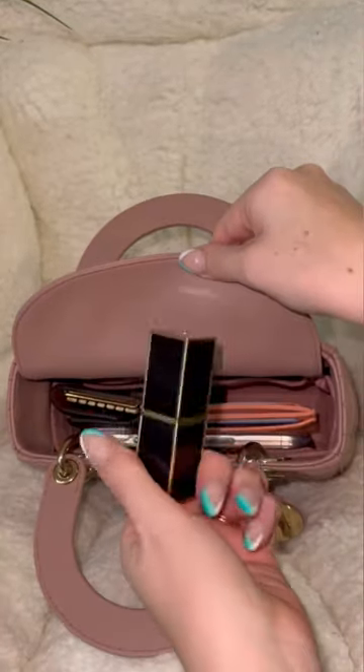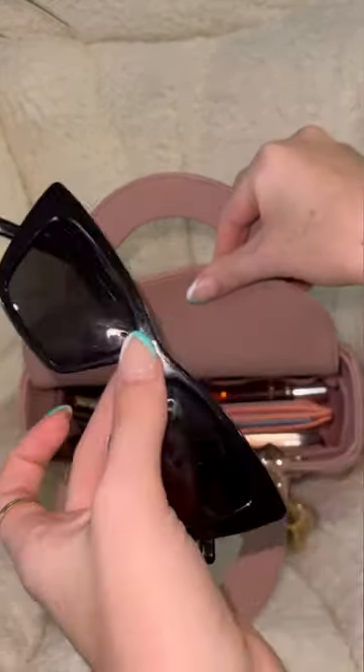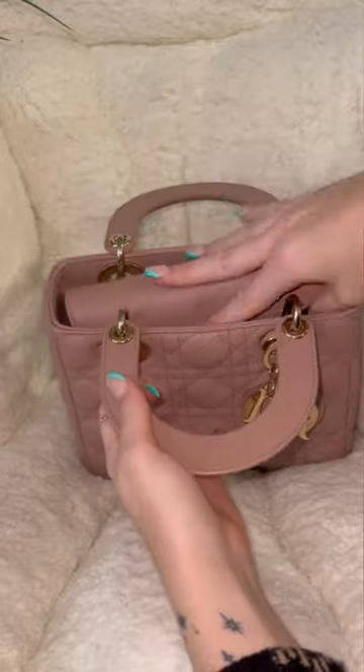And it's starting to look a little bit full, but you can fit some other stuff. I've got a lipstick. I've got a travel size fragrance that I can throw in here. And then of course, my sunglasses can fit right on top very snugly. And that's pretty much all I can fit in here.